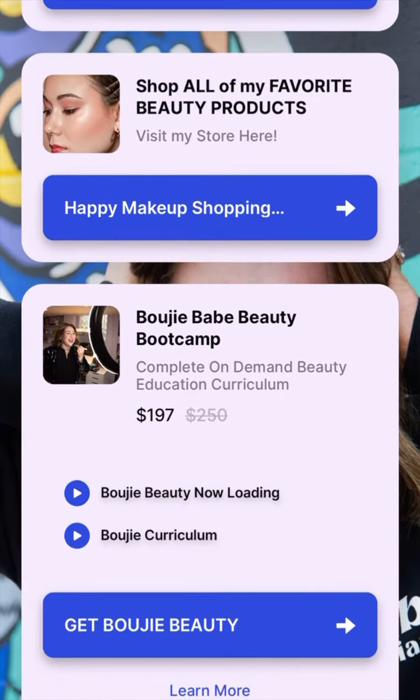Then we have shopping — all my favorite beauty products. It's like all of my curated affiliate links all in one. Then my bootcamp — that is my baby. That is a complete on-demand beauty education curriculum.